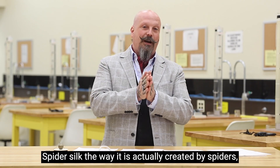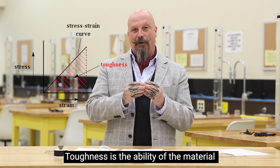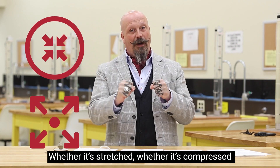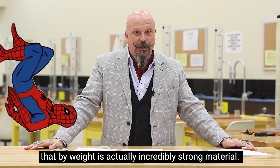Spider silk is a material actually created by spiders. It has this incredible ability called toughness. Toughness is the ability of a material to absorb energy before it breaks — whether it's stretched, whether it's compressed, whether it's torn. By weight, it is actually an incredibly strong material.